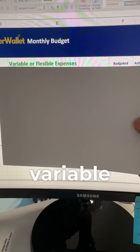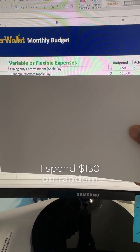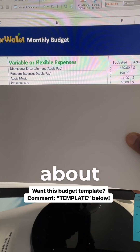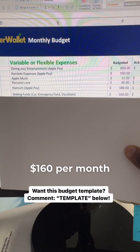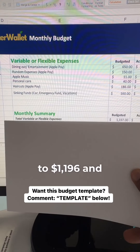Now let's look at variable expenses. I spend about $650 on entertainment and dining out, $150 on random expenses that pop up throughout the month, about $11 per month on Apple Music subscriptions, $40 for personal care, $186 on haircuts per month, and about $106 per month for my sinking funds. That brings my total variable expenses to $1,196.